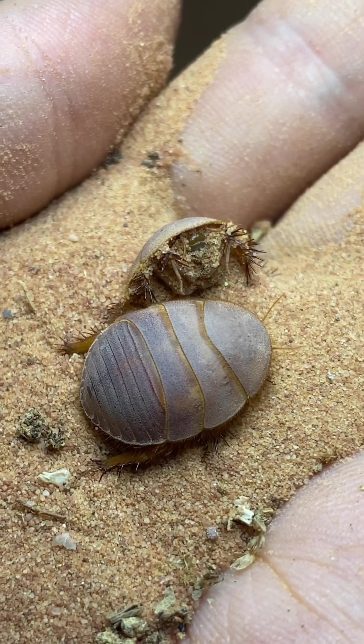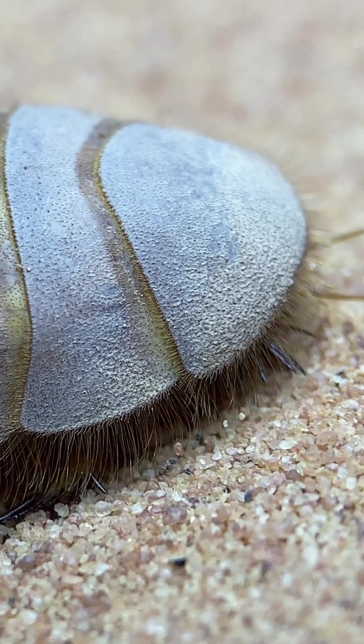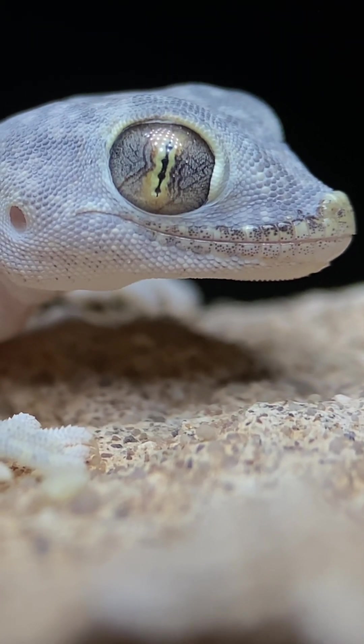Their round appearance, dusty coloration, and slightly domed shape allows them to camouflage well with their environment, as they can easily be mistaken for a pebble or an animal dropping by predators that hunt by sight.